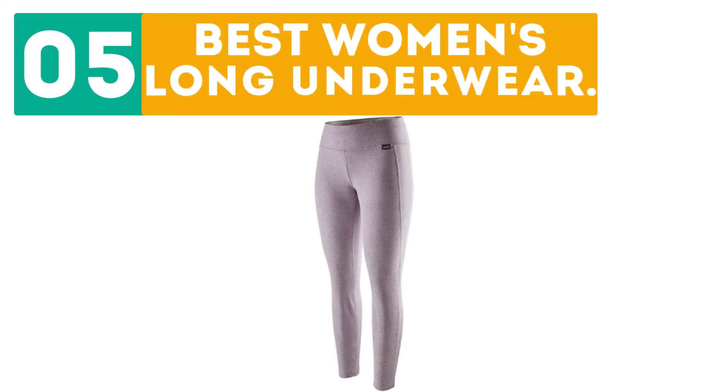Gerbore presents the top 5 best women's long underwear. Let's get started with the list.